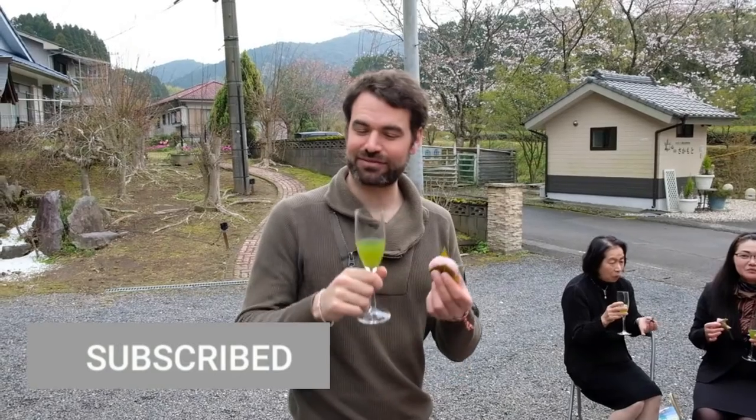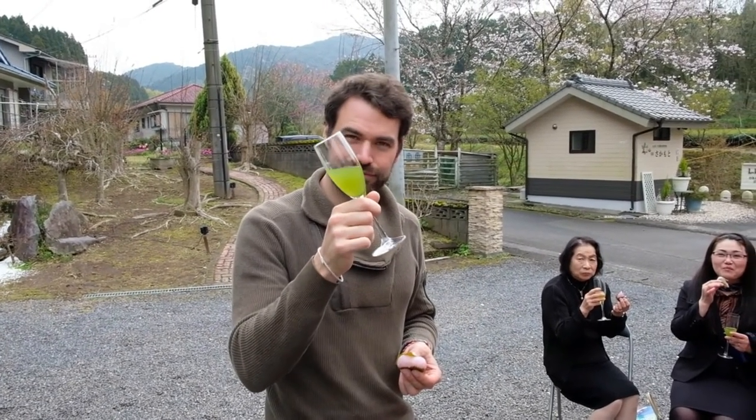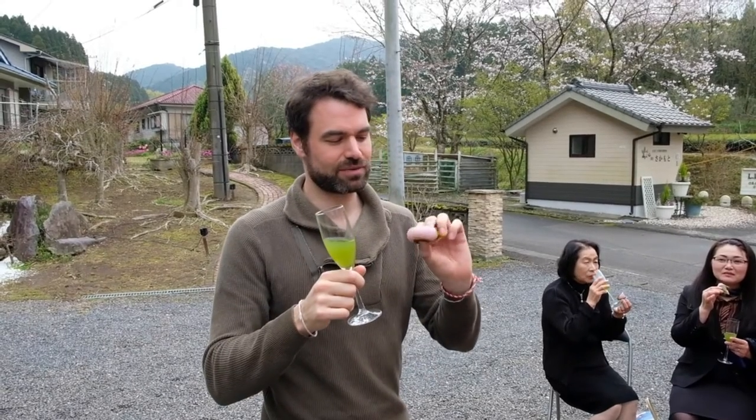We have hundreds of videos on all sorts of topics related to Japanese green tea, but for this episode we're going to focus on the color of tea specifically.